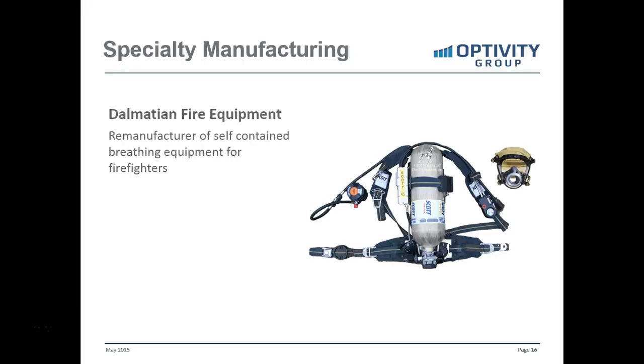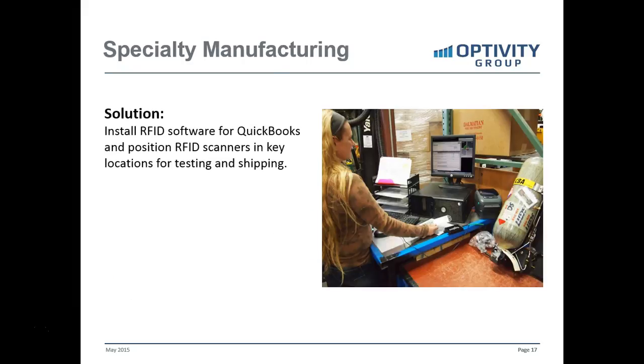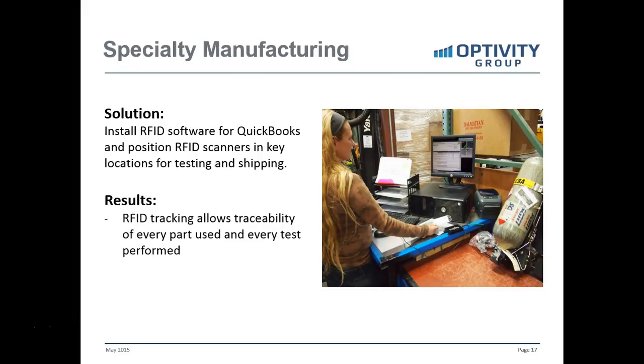The first is a specialty manufacturer: Dalmatian Fire Equipment, based in Colorado. They manufacture self-contained breathing equipment for firefighters and were having problems tracking expensive parts throughout their disassembly and reassembly — or remanufacturing — process, as well as validation of testing in this highly regulated business. They installed RFID software for QuickBooks and positioned RFID scanners at key locations for testing and in the shipping process. The result was full traceability of every part used, a record of every test performed, and zero errors in shipment of parts, assemblies, or sub-assemblies.